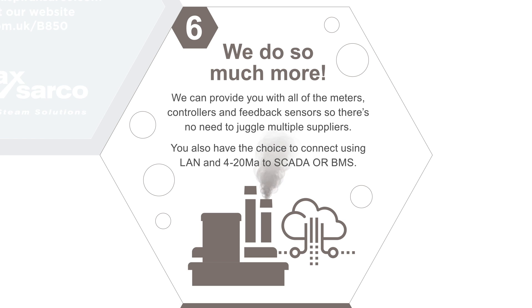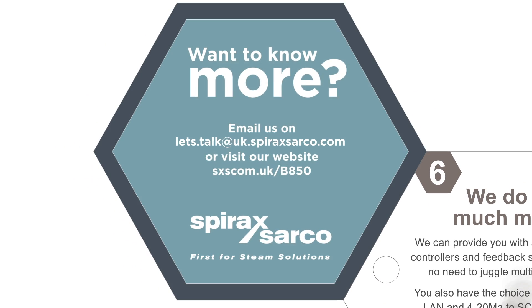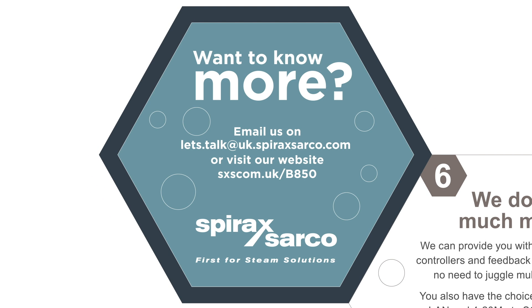You also have the choice to connect using LAN and 4-20mA to SCADA or BMS. Want to know more? Email us at boilerhouse@uk.spiraxsarco.com or visit our website at sxscom.uk/b850.